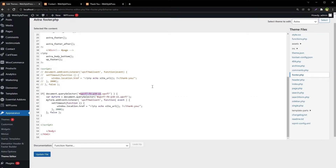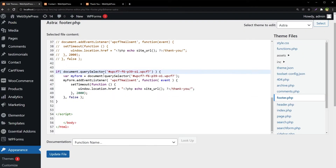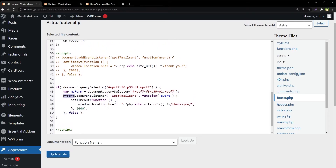So if document.querySelector finds this element and it exists, only then proceed. Then we declare a variable named myForm using document.querySelector to select that element again. Then we use myForm.addEventListener with wpcf7mailsent, instead of document.addEventListener. This way myForm targets that specific element.